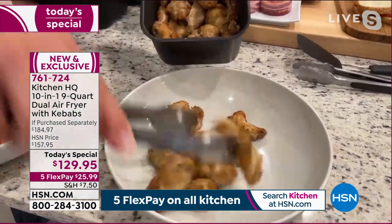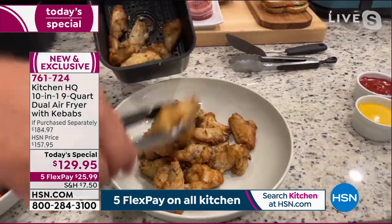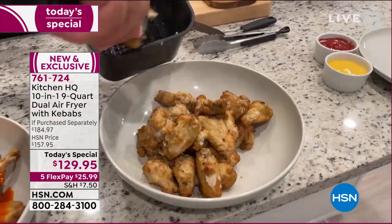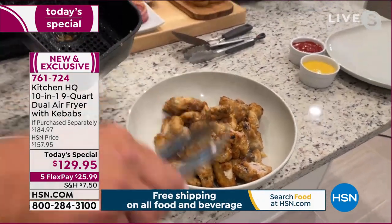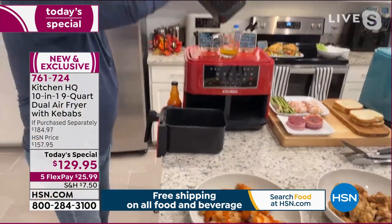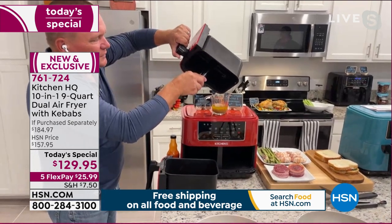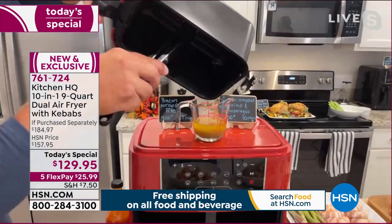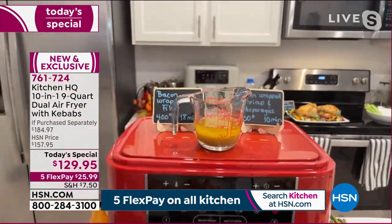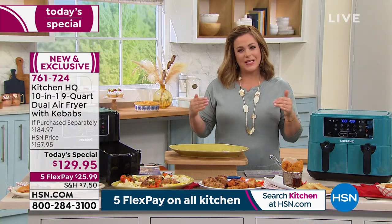You don't have to preheat your oven, worry about splatter all over the stovetop — nothing like that with an air fryer. Air frying is a much healthier way to cook. If you haven't tried one before, this dual air fryer is like having two air fryers in one. This is why air fryers have become the number one selling kitchen appliance — everybody wants one.